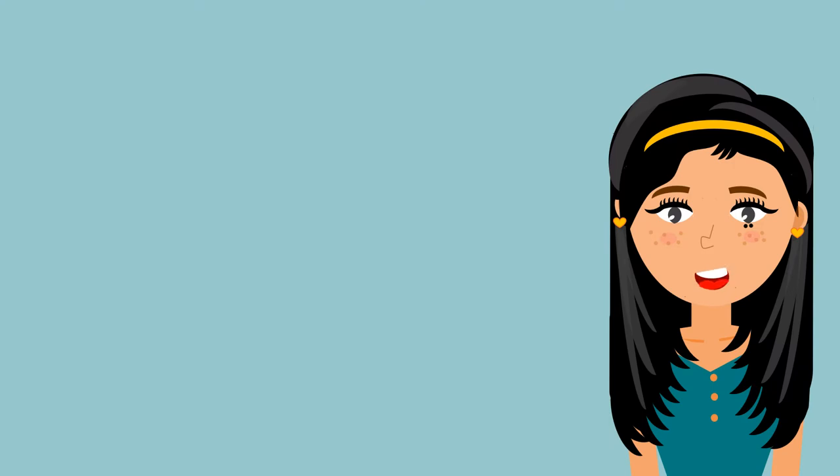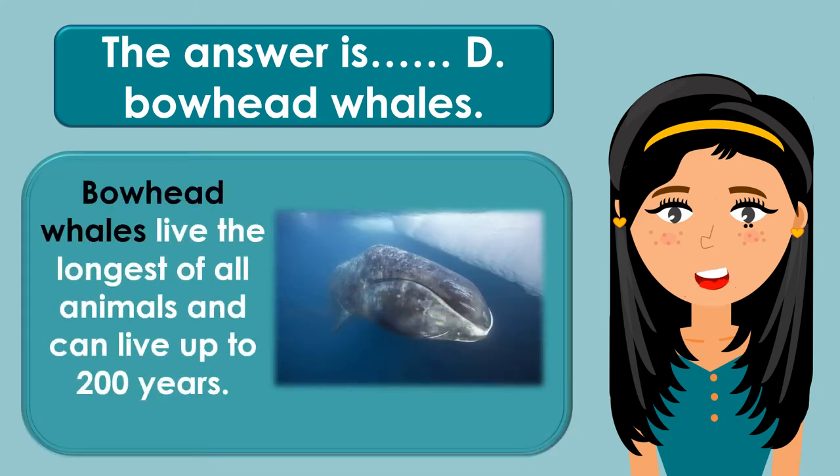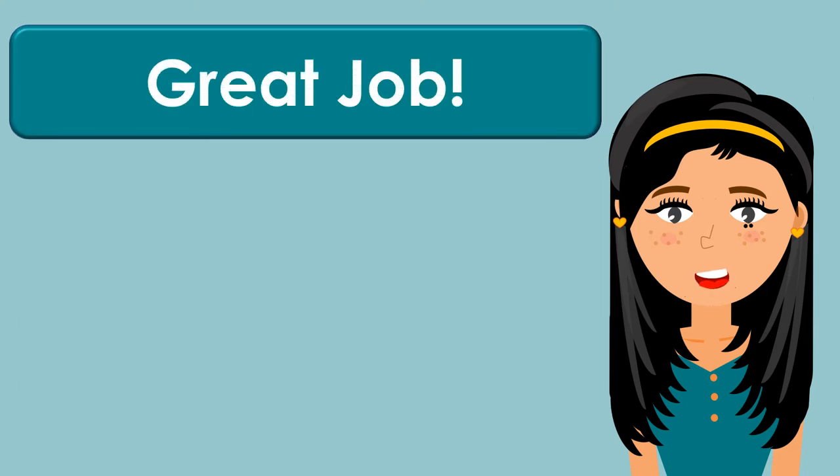The answer is D. Bowhead whales. Bowhead whales live the longest of all animals and can live up to 200 years. Great job! Let's have the next question.